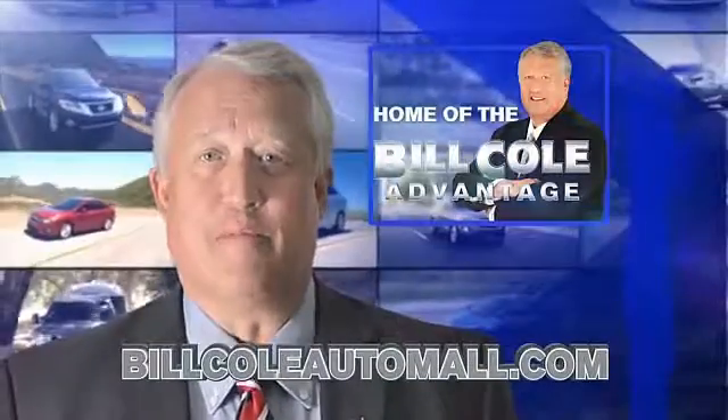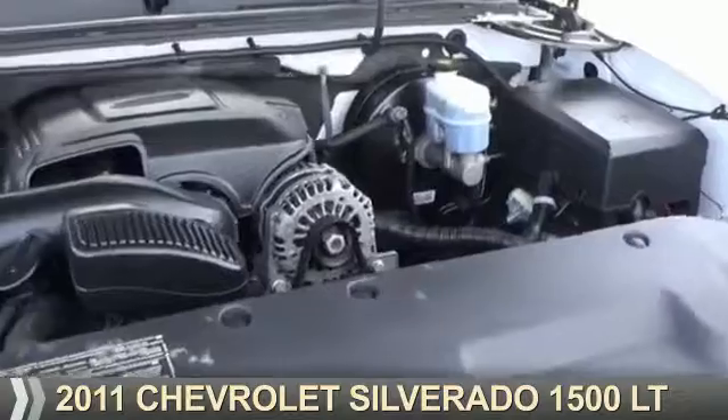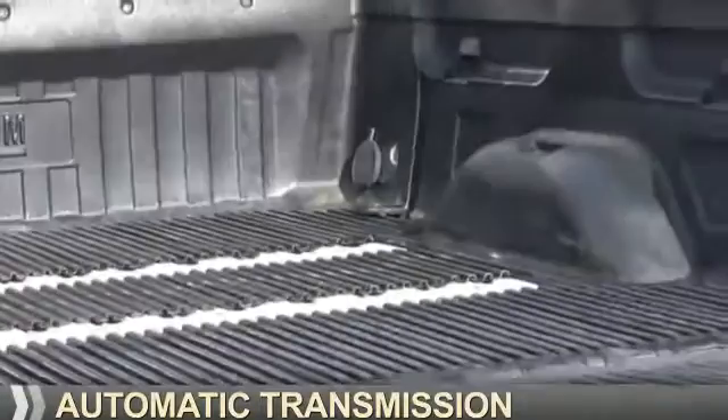Check out this vehicle from the Bill Cole Auto Mall. Presenting the 2011 Chevrolet Silverado 1500. It's powered by 4-wheel drive, a 5.3-liter 8-cylinder engine, and an automatic transmission.